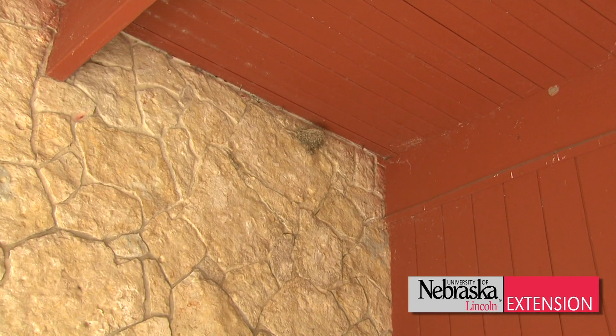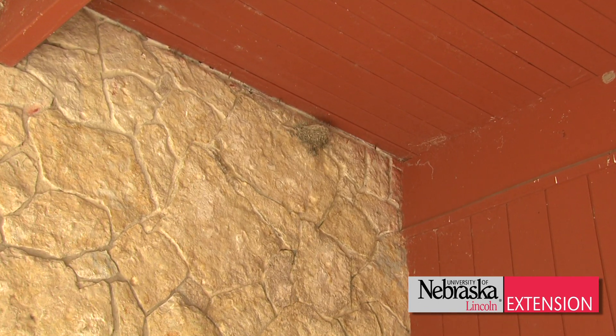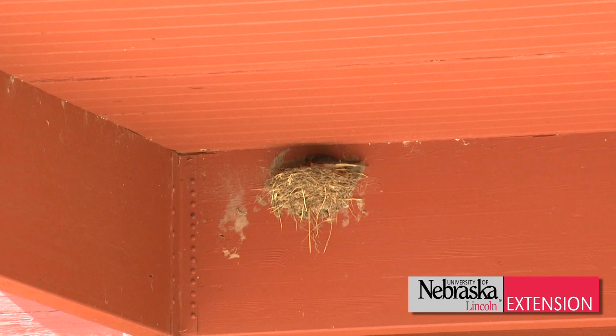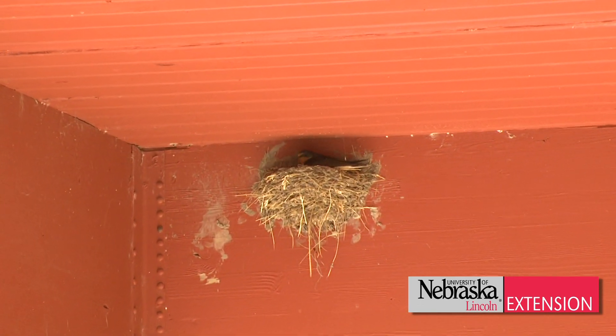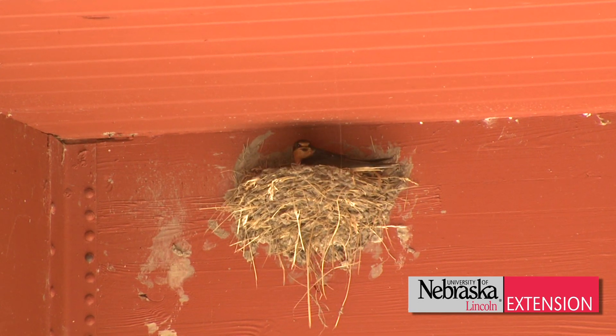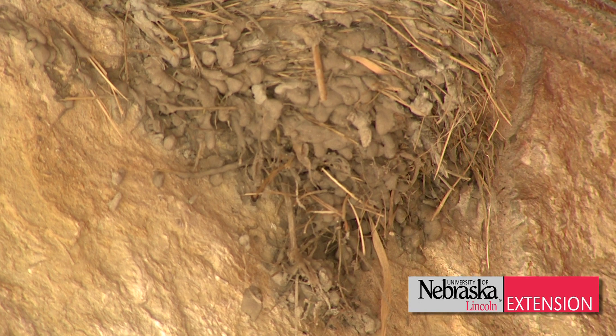Once that nest is completed and they start to put eggs in the nest and tend to young, you cannot remove that nest or harm the bird. You can't harm the bird in any way or form any time of the year. So if you don't want them in a certain area, put up some netting or some deterrent pieces of wire before they finish that mud nest. Once they finish the mud nest, don't touch it until the season is over with.